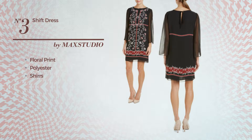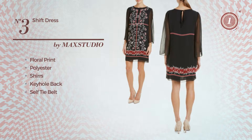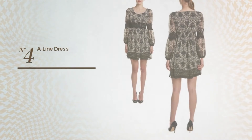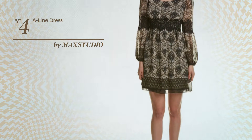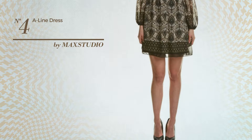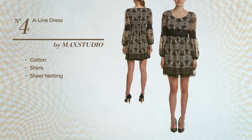Number three includes a keyhole back and self-tie belt. Available only in this color. Number four: an A-line dress featuring a contrast style, crafted from elastic cotton, styled with shirring and decorated with sheer netting.